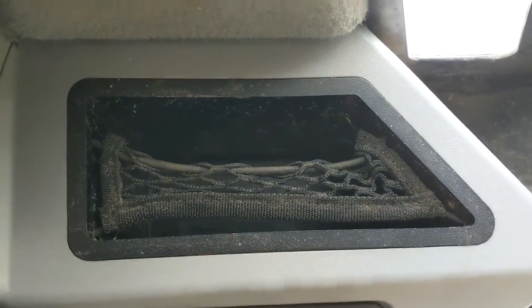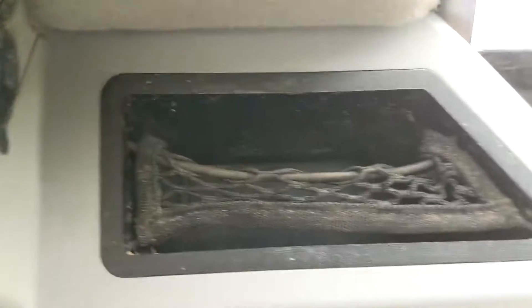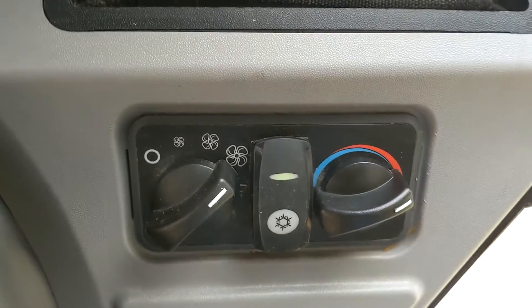There is a little compartment for putting your cell phone or whatever smaller items you have.